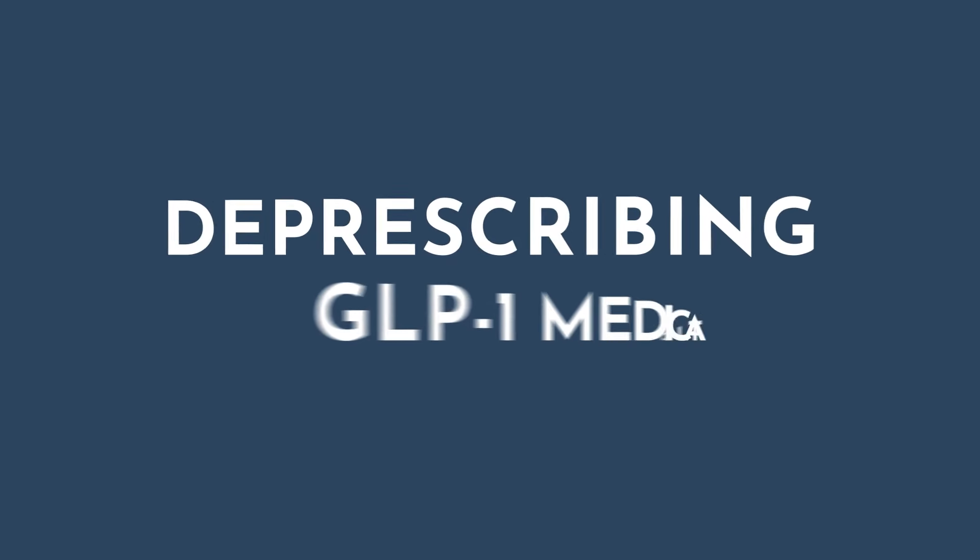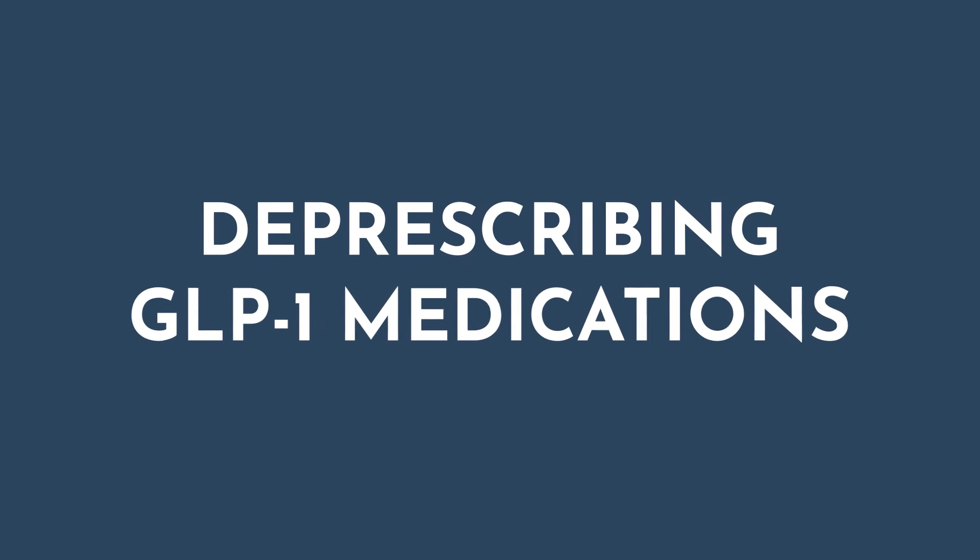And lastly, deprescribing after a certain duration of time. If you feel like the patient can sustain behavioral changes that support metabolic health without medication assistance, then perhaps try to start tapering them off the GLP-1s. This is recommended because we want to avoid sudden changes in blood sugar and appetite, which can lead to weight regain if not addressed.